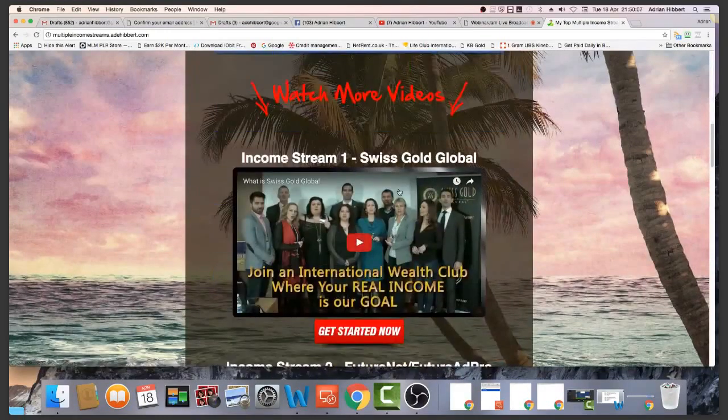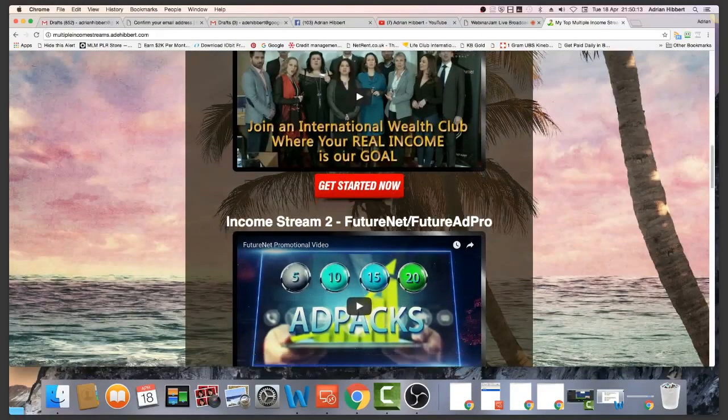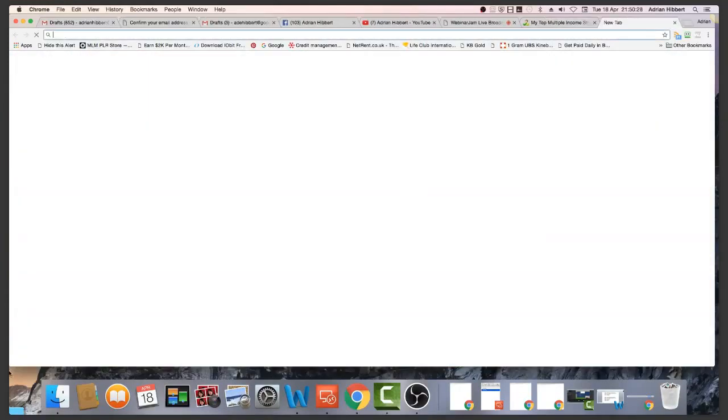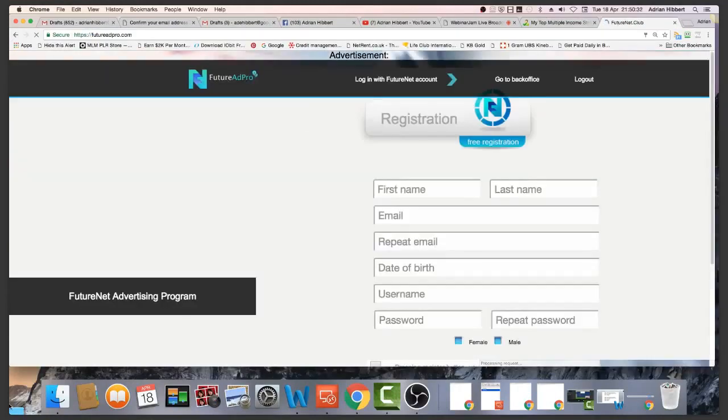This doesn't necessarily mean they're in any order. FutureAdPro is my biggest earner to date. Income stream number two — this is what I'm earning the most money from right now. FutureNet FutureAdPro — I strongly recommend if you're not in this, get a few ad packs, get into the FutureAdPro side of things at least, and build that side by clicking the 10 ads a day. I'm just logging into my back office here.